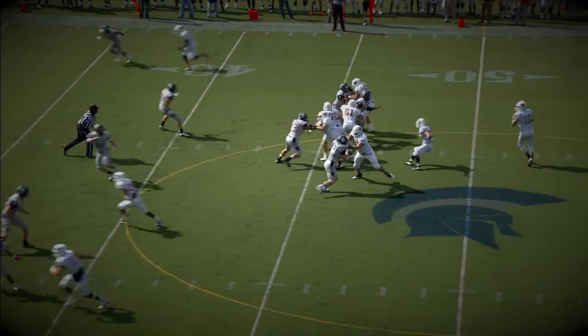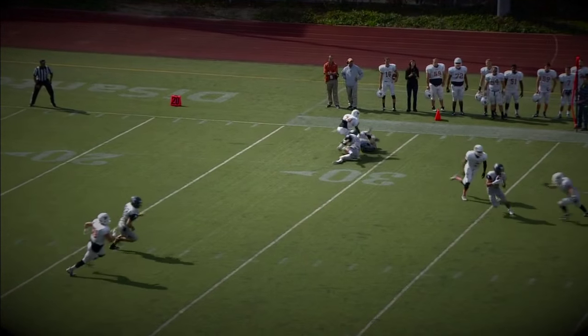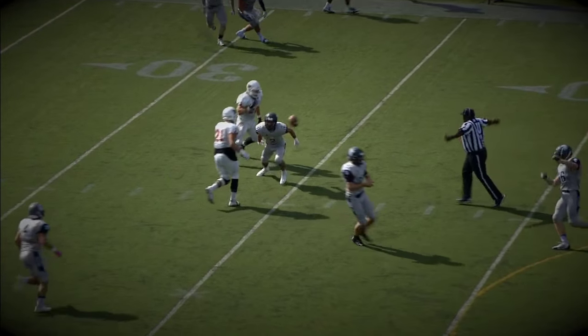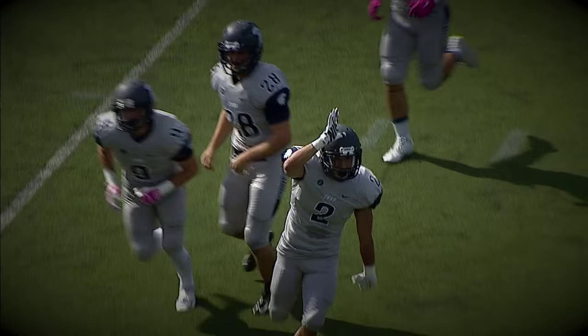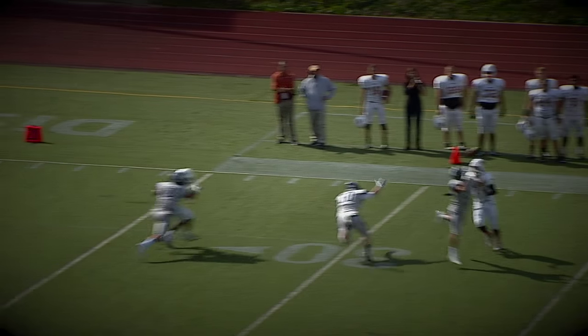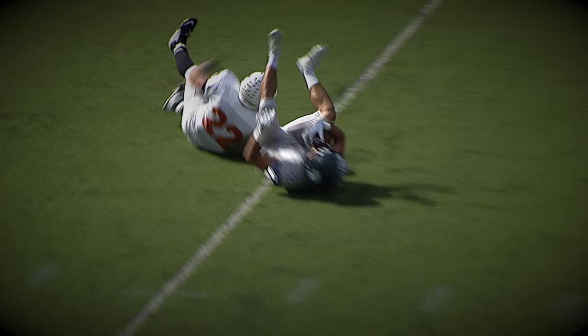Back to throw, Daugherty. Rushed out of the pocket, has some room on the right side. Throws it downfield. The pass is picked off by the Spartans — interception for Case Western Reserve. Nick Kwan, the junior, steps inside, jumps the route, and pulls that one in.